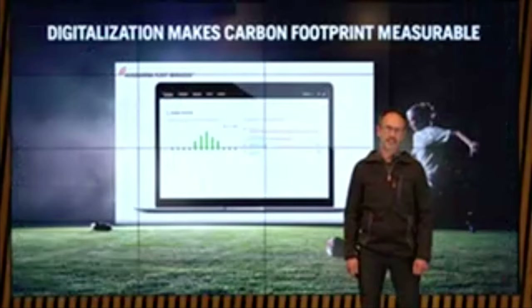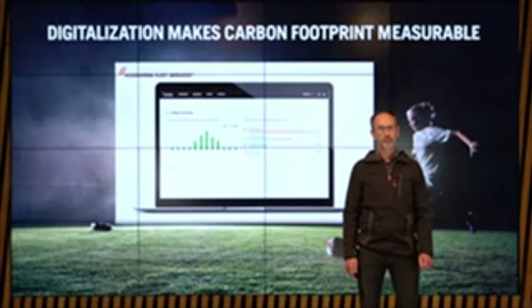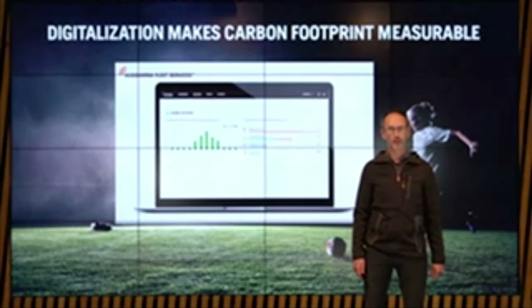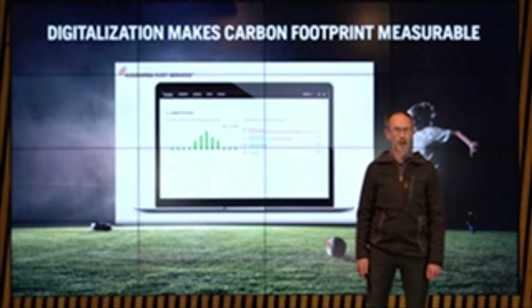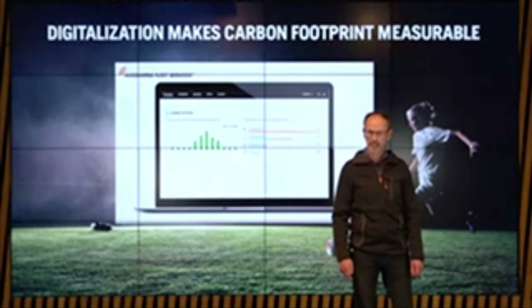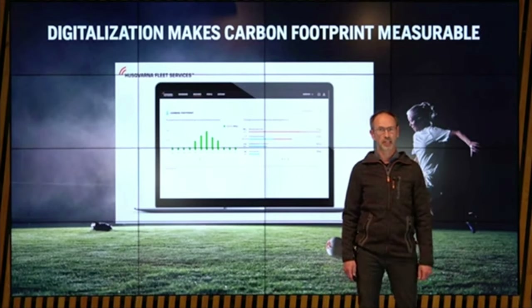Digitalization is a key driver to cut carbon footprint. With fleet service and the carbon footprint calculator, it is possible to measure carbon emissions in a simple way. By getting better insights about how products are used, it is possible to save fuel and thereby also reduce carbon emissions. With this tool, you can see your carbon footprint from your product fleet and make decisions that will reduce the emissions from product use.